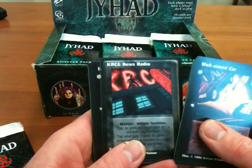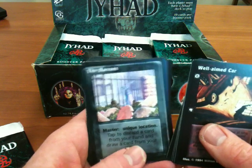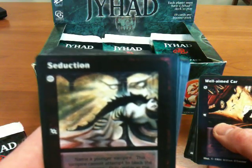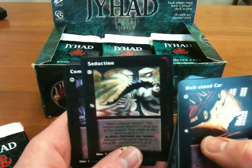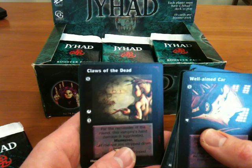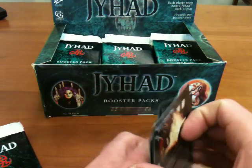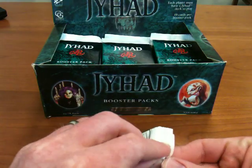Amaranth, KRCG News Radio, immortal grapple, hog again, dead end alley, the Baron's flash, laptop computer, seduction — that's actually a decent Harold McNeil illustration and you can actually tell what's going on. There's a giant bat seducing a woman. Computer hacking, short-term investment, peace treaty, claws of the dead, earth control, unflinching persistence, surprise influence, blood doll, sawed-off shotgun.